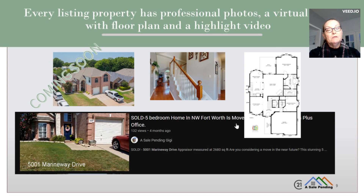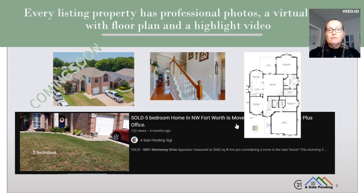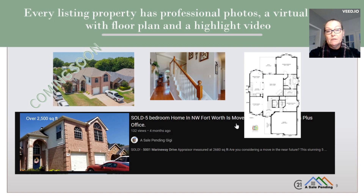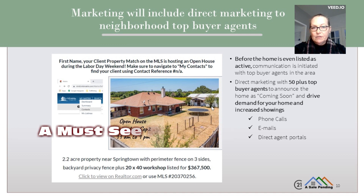I use a five-step approach when selling any property. First, by ensuring each listing has a professional marketing package including photos, floor plan, and a highlight video to use for marketing purposes. Second, marketing goes far beyond a simple MLS listing, utilizing direct contact with top buyer agents and numerous online outlets to maximize your reach.